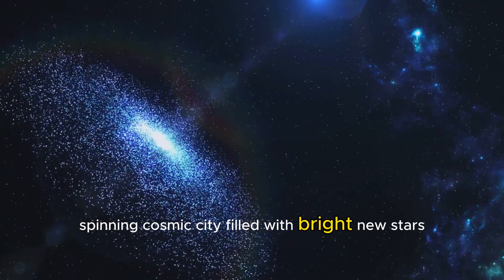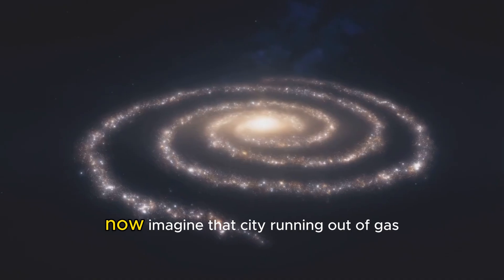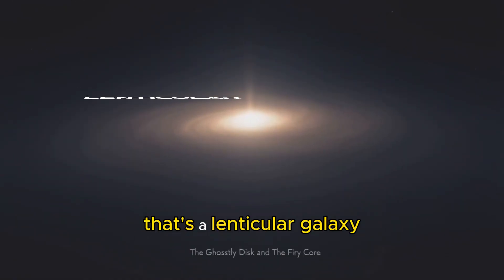Imagine a stunning, spinning cosmic city, filled with bright new stars. Now imagine that city running out of gas. That's a lenticular galaxy.